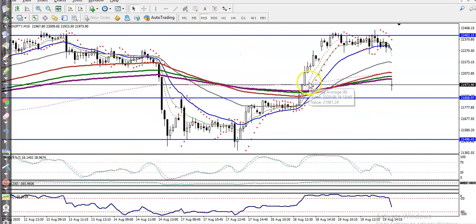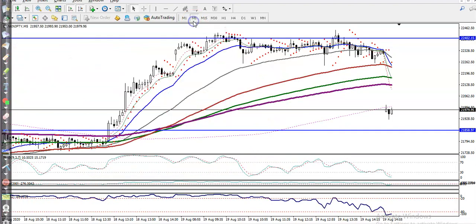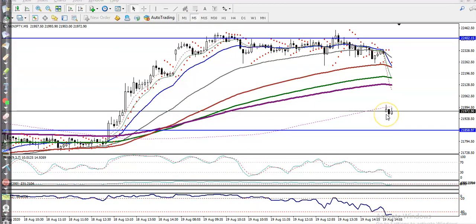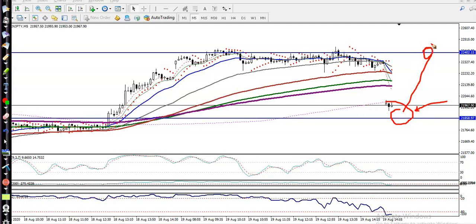Let's check the 15-minute chart — the market just opened and this candle is still running, so we must wait. On the 5-minute chart, price is near the 200 simple moving average. We need confirmation around this area. If it gives a buy confirmation, we will go for buy and the next target will be up here.